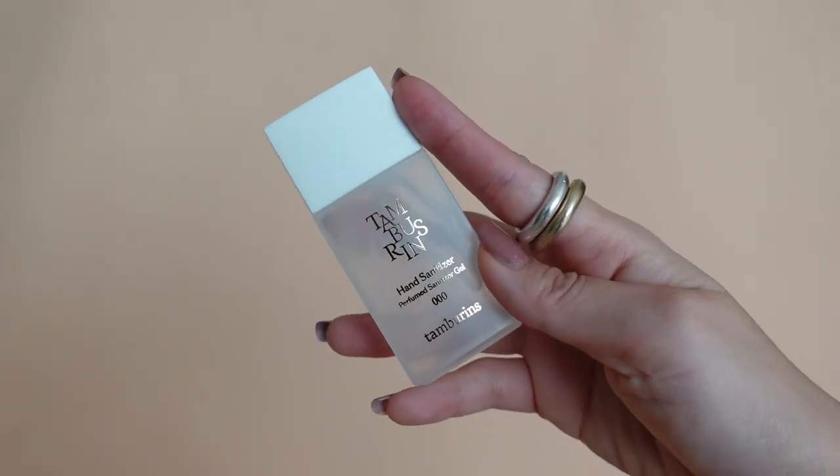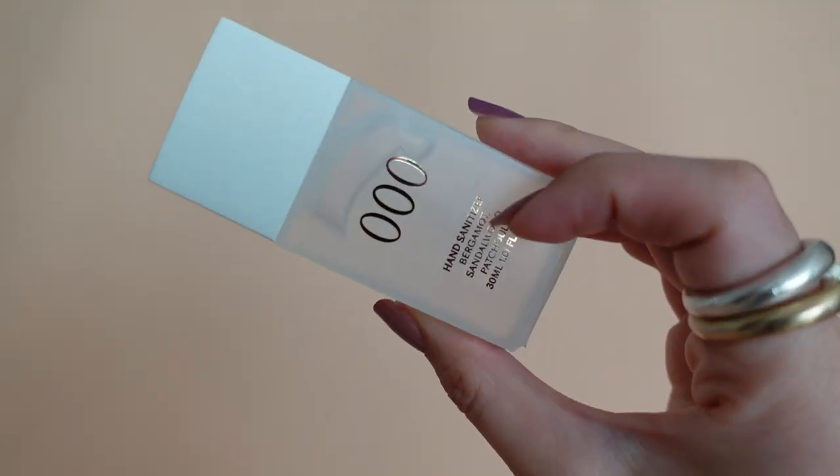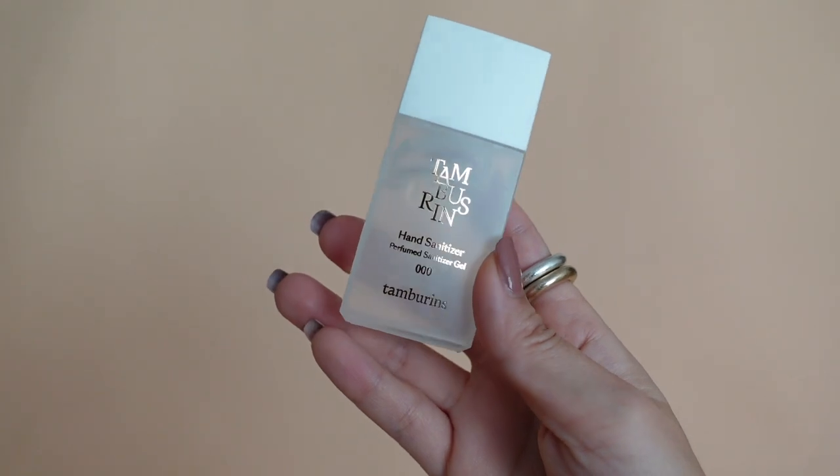Moving on to the beauty products in my bag — I do carry around some products to touch up throughout the day. First let's start with a hand sanitizer, and this one is from Tamburins. Hand sanitizer is very important this year because of COVID, and this was my favorite because I love the way it smells — it's sandalwood.